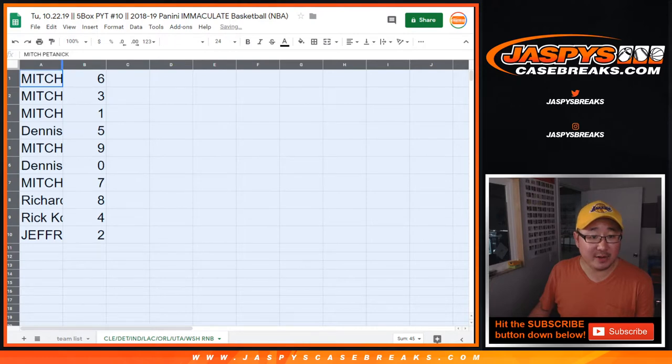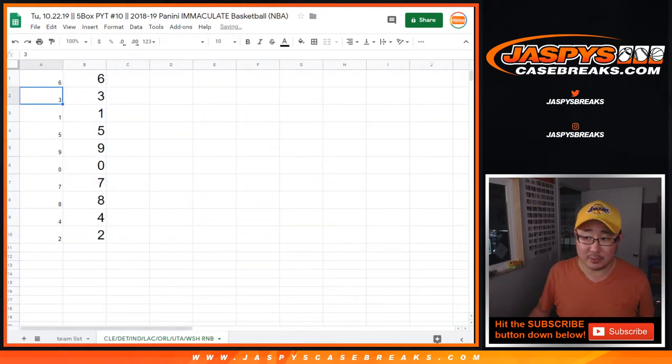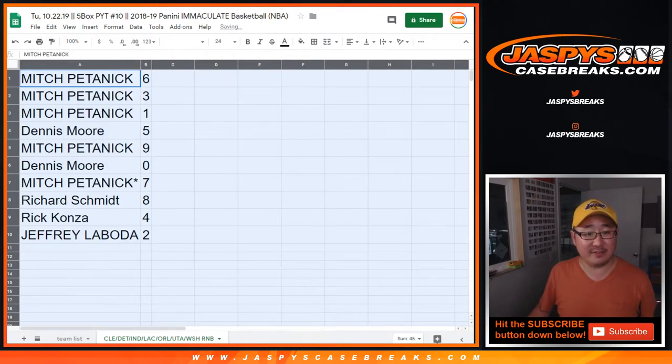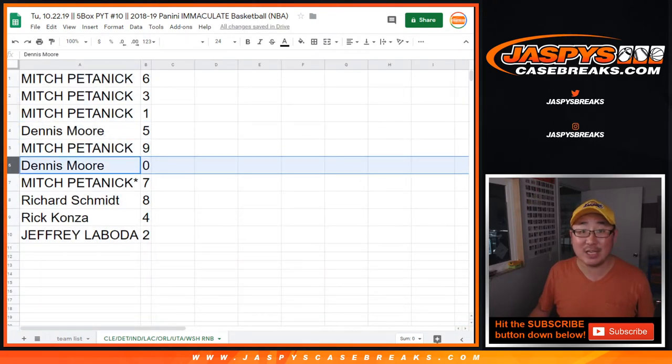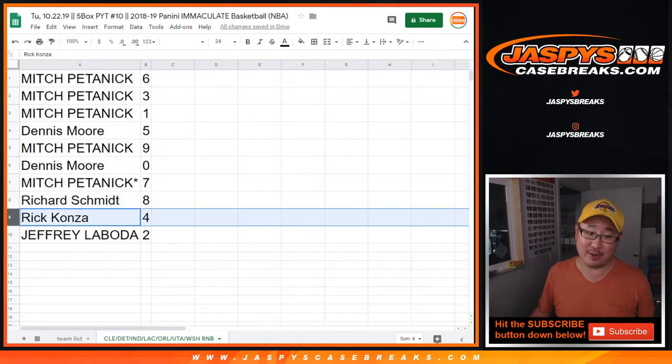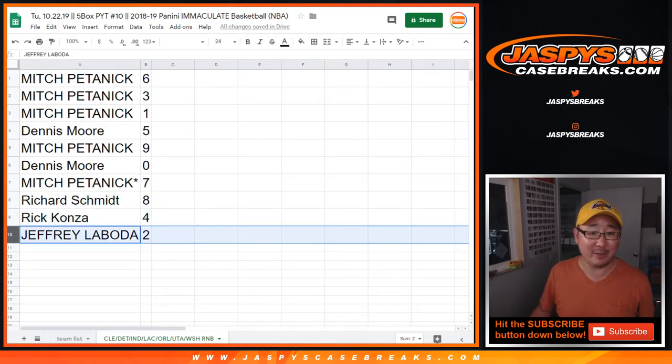Alright. Mitch, you have six, three, one. Dennis with five. Mitch with nine. Dennis with zero. So for those teams on that tab right there, you get any and all redemptions, including one-of-one redemptions. Mitch with seven, Rich with eight, Rick with four, and Jeff with two.